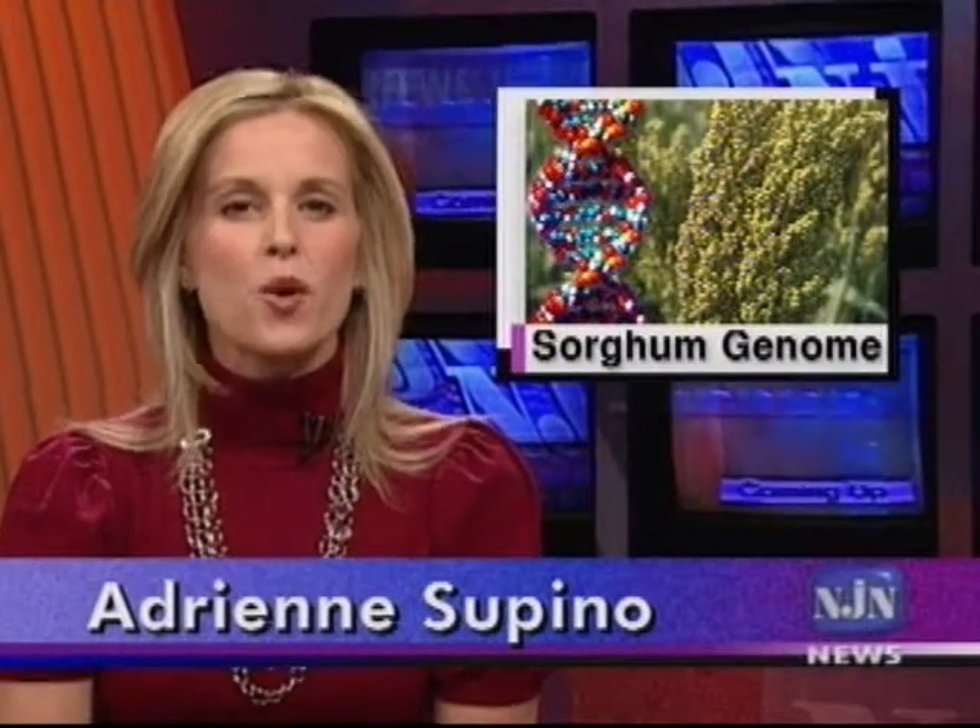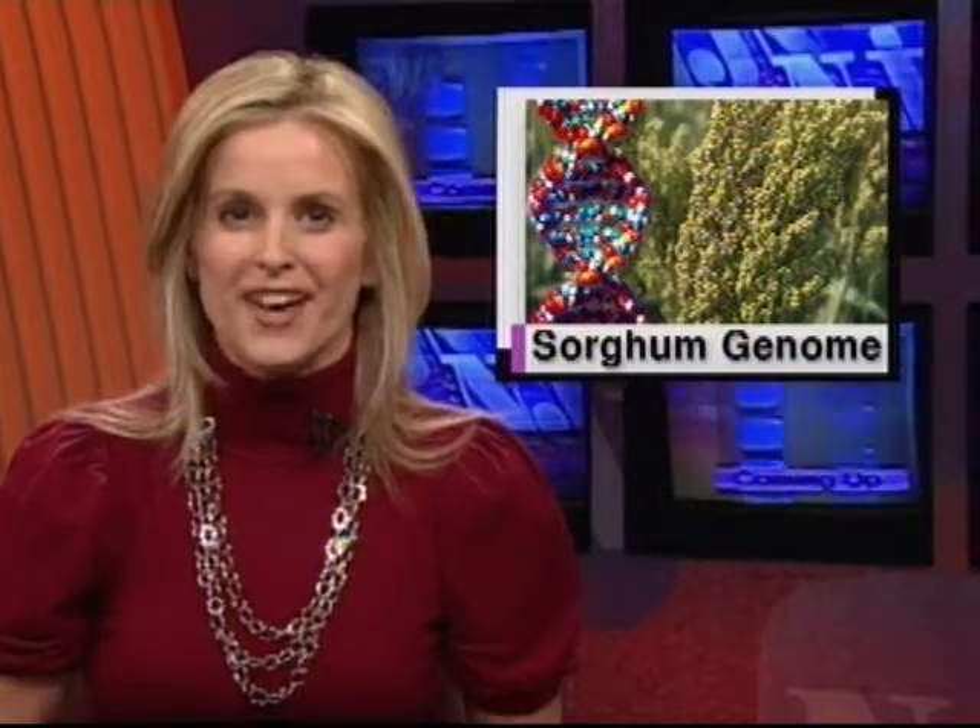The genetic code of an important crop plant — information with the potential to improve both food and biofuel production — is now an open book. An international team sequenced the sorghum genome, and they did it in record time by using methods pioneered at Rutgers University. Science and technology correspondent Patrick Regan has the story.